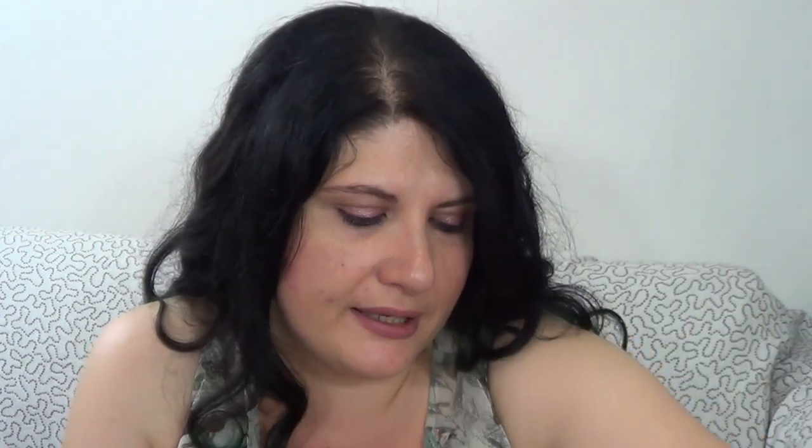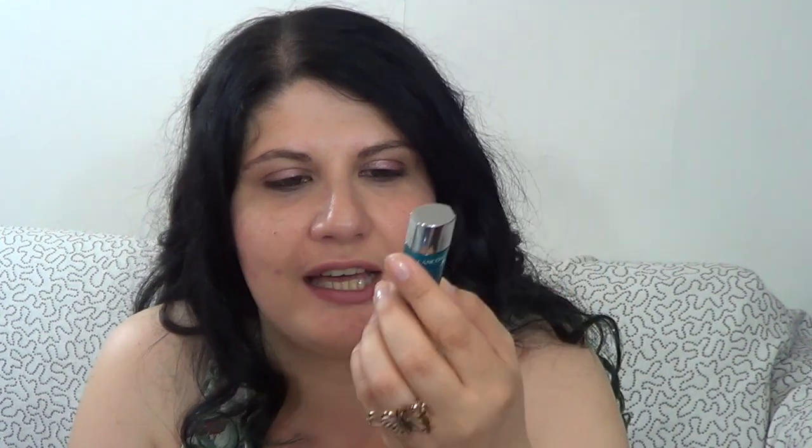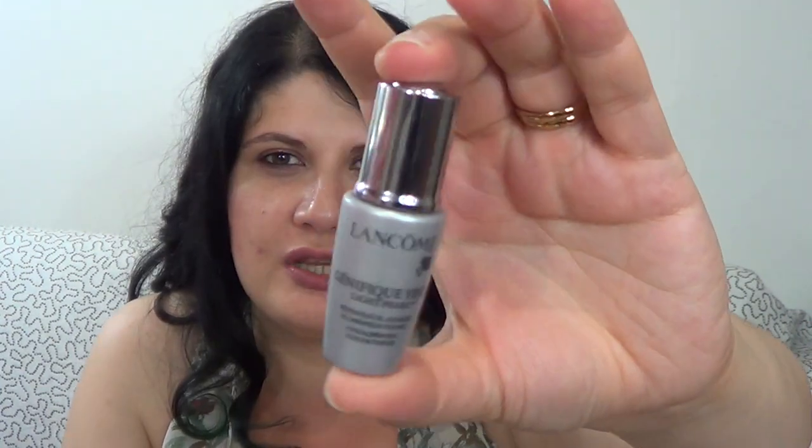Over the toner I use the Estee Lauder Advanced Night Repair in the evenings, and the Ole Henriksen Truth Serum Collagen Booster with Vitamin C complex in the mornings. I also always bring Lancôme Visionnaire, which helps with imperfections — it's a staple and holy grail for me, and I have a full size unopened at home. For eyes I use the Lancôme Génifique Light Pearl eye serum — it has a refreshing applicator, but the serum itself isn't that special.